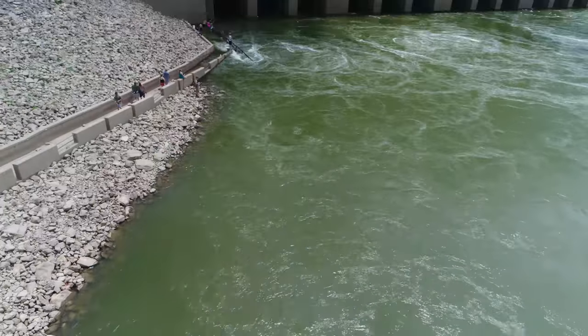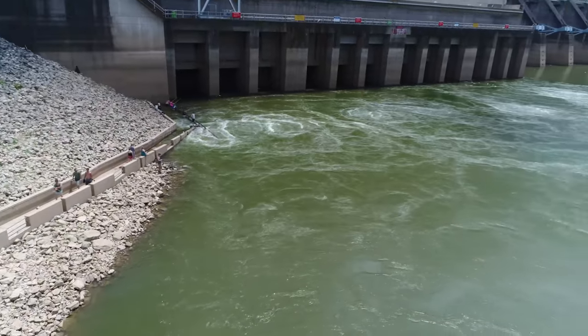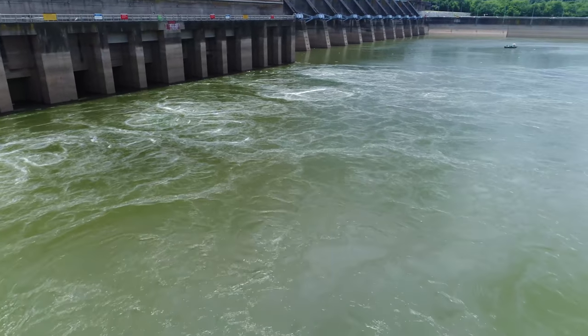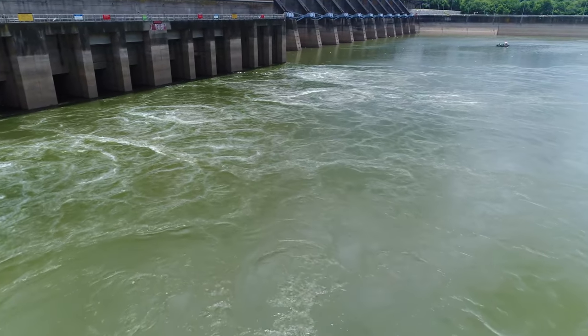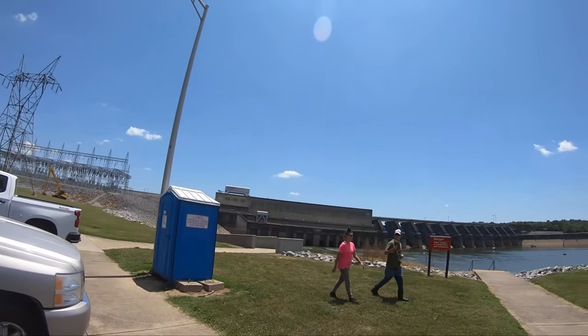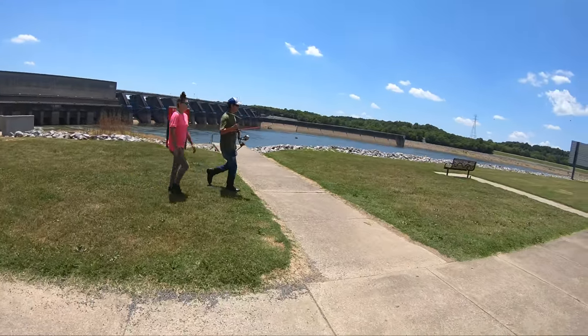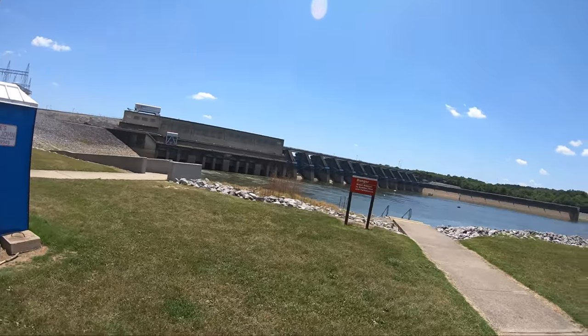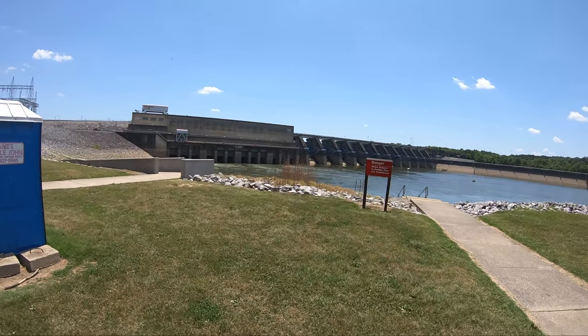Hey, here today I'm at the Barclay Dam. This is one of the secrets that a lot of bowfishermen don't know about, located here in Kentucky, central part of the United States. It's a good little destination if you want to kill a paddlefish. There's a bowfisherman right there coming off the water — he doesn't have a fish, but anyway, there's the dam over there.